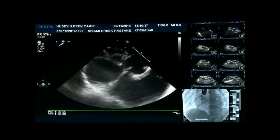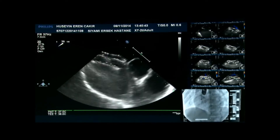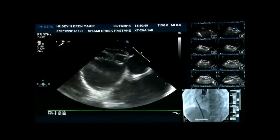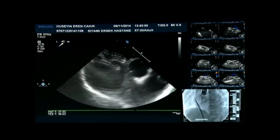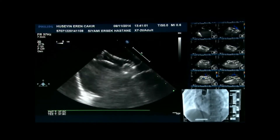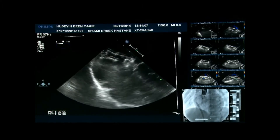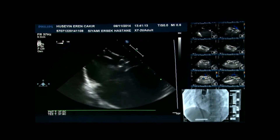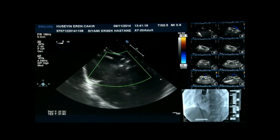Here you can see the device. If you could show us the three views — the four-chamber, bicaval, and short axis on the TOE — and then we can have a look at the device. This is the four-chamber view. Looks like a good position on the four-chamber view. There is no significant AV valve impingement.